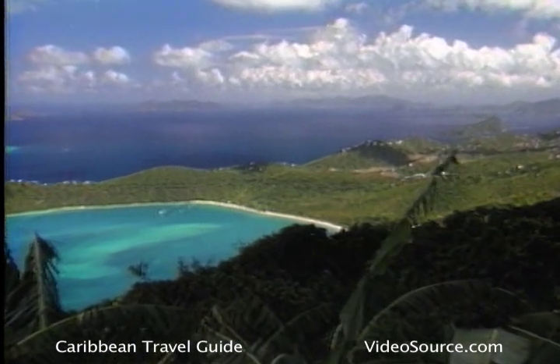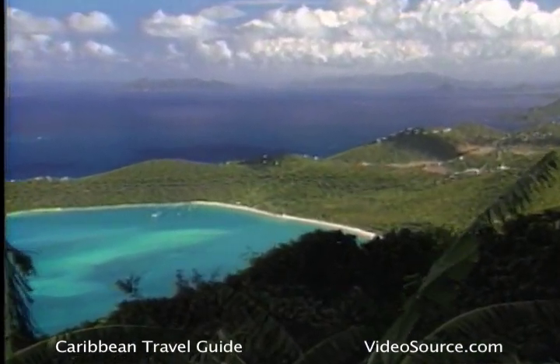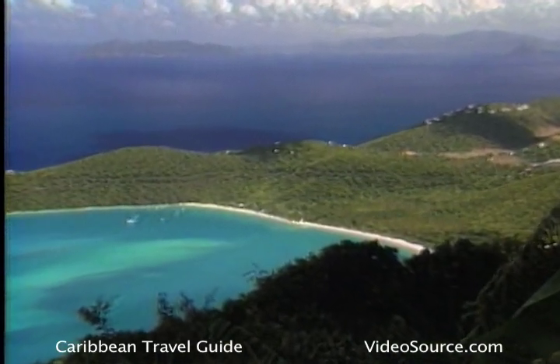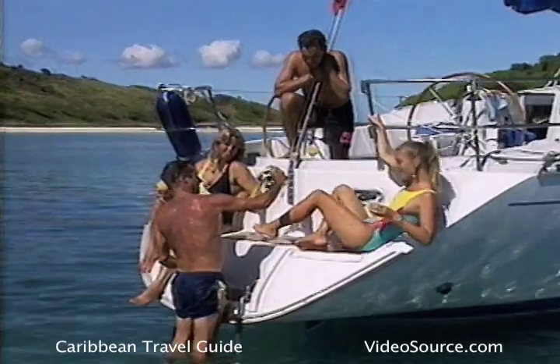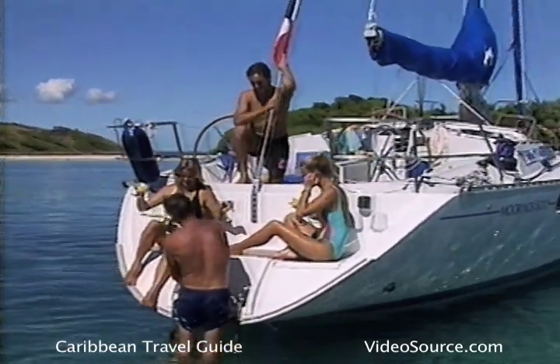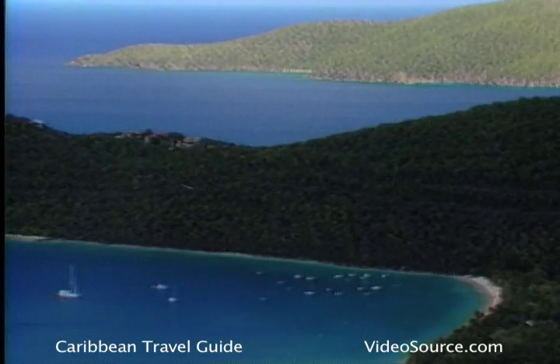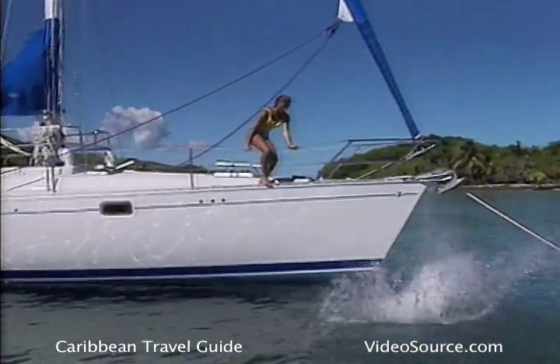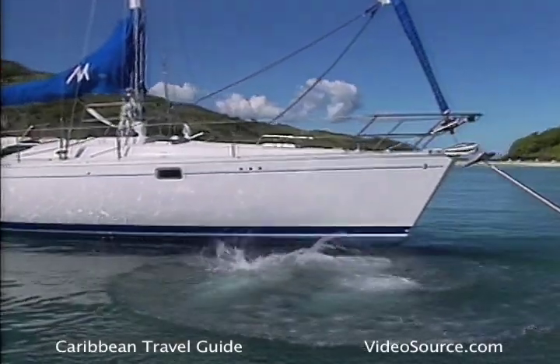The turquoise waters surrounding the U.S. Virgins and the neighboring British Virgin Islands provide one of the best sailing areas in the world. Studded with tiny keys, small bays, hidden coves, and hundreds of crescent-shaped beaches, this area, which once sheltered pirates and privateers, now draws the international yachting set.